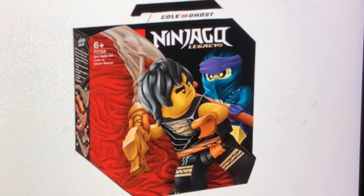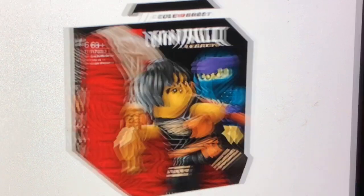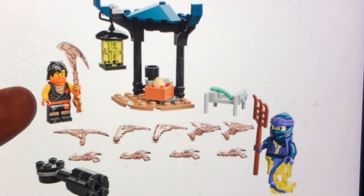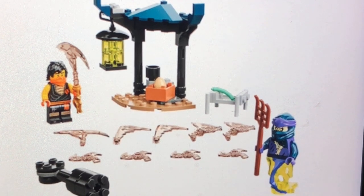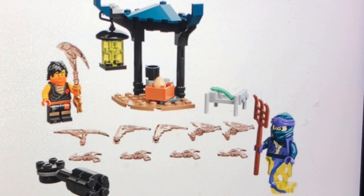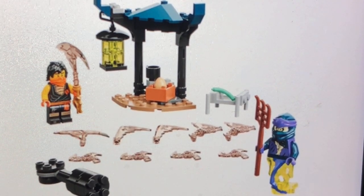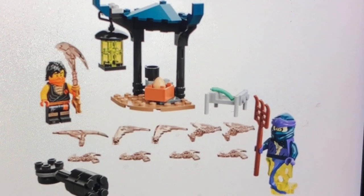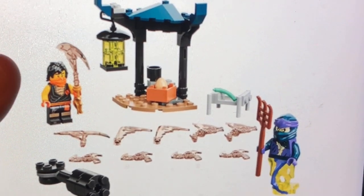Next up, we get set number 71733, also called the Epic Battle Set Cole vs. Ghost Warrior. This is regarding back to Season 5, I believe. I should mention that at the time of this recording — Saturday, November 21st — the actor of Cole in the Ninjago TV show passed away, which is very unfortunate. I really like the Ninjago TV series. Either way, I also really like this Lego set with the Ghost Warrior and the Cole minifigure, and those translucent blade pieces.